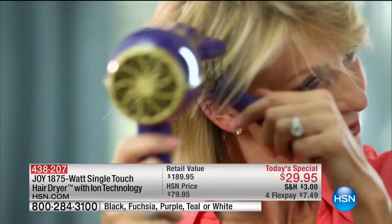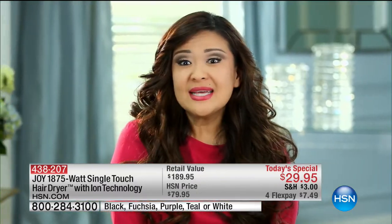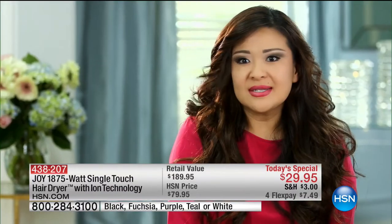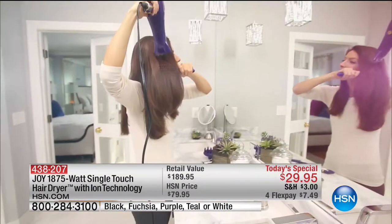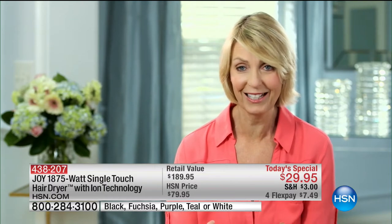I would have never thought, after spending so much money on blow dryers, to find one that's inexpensive that works like my new Joy Mangano blow dryer. I'm a hair stylist and I blow dry hair all day long. Joy, the product is awesome. It dries the hair fast, it's lightweight. The ion is hot but it doesn't burn my scalp.